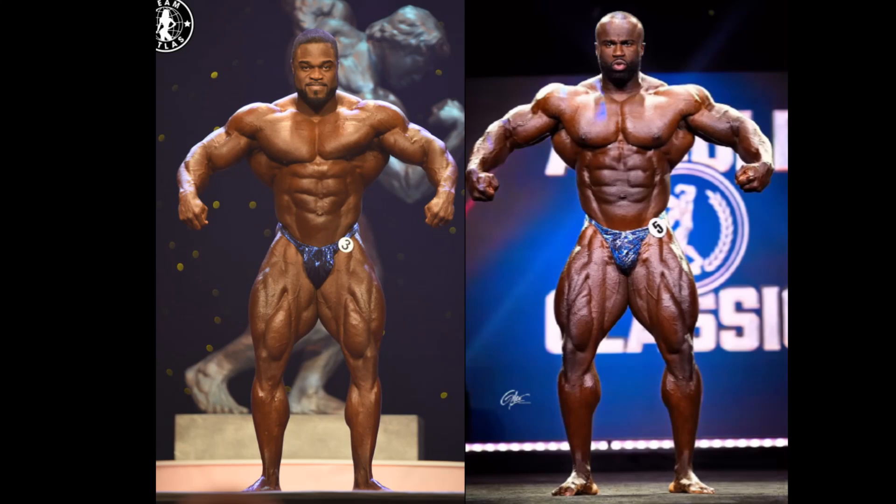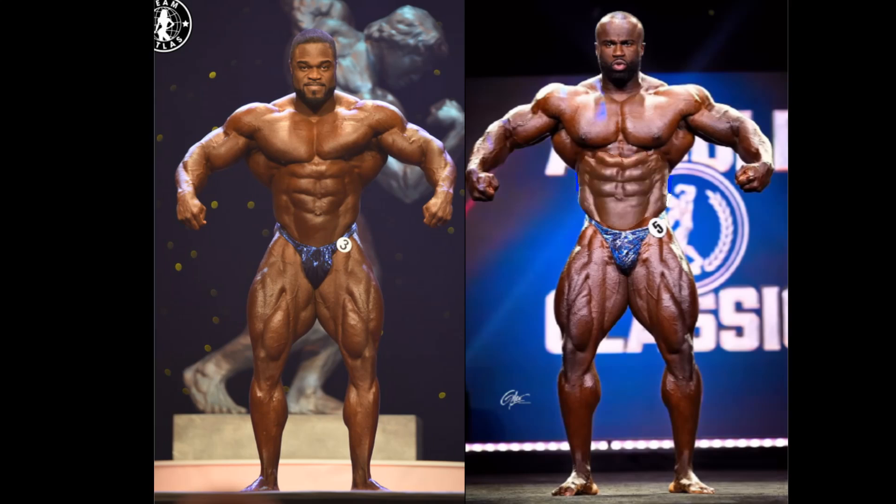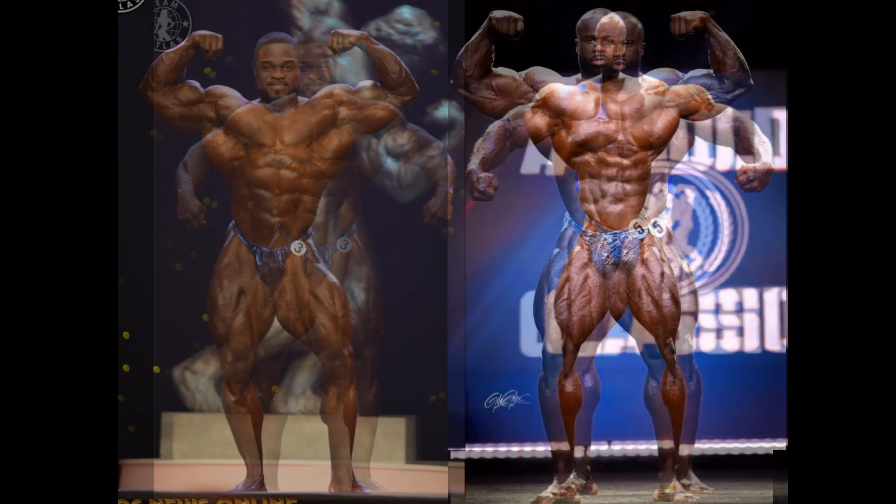Could you imagine Samson Dauda with abs like that? Oh my goodness — better than that of Brandon Curry's now, I would suggest. This is unbelievable, and you can really see that he does have an edge in the wheels against Brandon. And it's not even a size thing — he has a bigger set of quads.